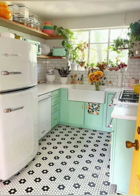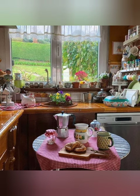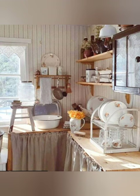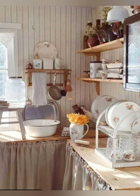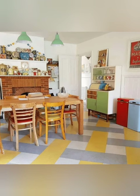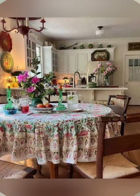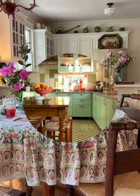Here are some more ideas for farmhouse style and kitchen decor. Number one: barn door pantry — install a sliding barn door for your pantry entrance, adding a rustic touch to your kitchen while maximizing space. Number two: butcher block countertops — consider installing butcher block countertops for a warm and natural look that complements the farmhouse style.